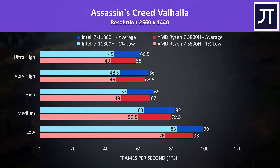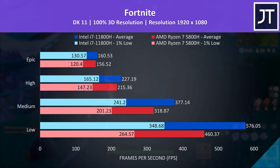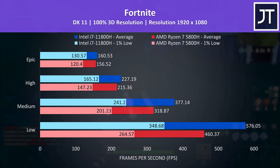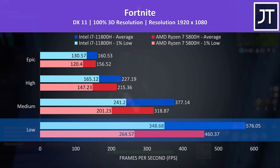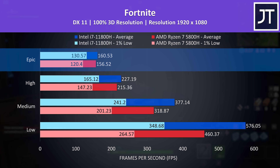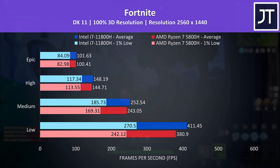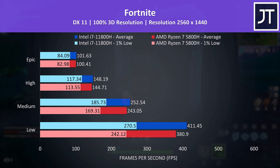Fortnite was tested with the replay feature using the exact same replay file on both laptops. Intel was ahead again at 1080p with some of the biggest differences at lower settings out of all games tested. The i7 was reaching a 25% higher average frame rate at low settings, while max settings was less than 3% ahead, so once the GPU is required the CPU difference is quite small. At 1440p epic and high settings show basically no difference, but there's more of a gap at medium and low settings in favor of Intel — though either laptop can hit 1% lows above the 1440p screen's 165Hz refresh rate.